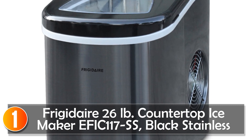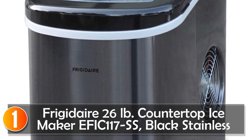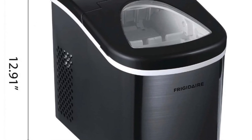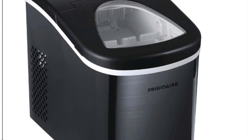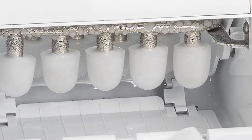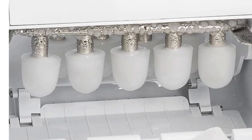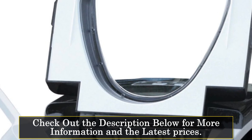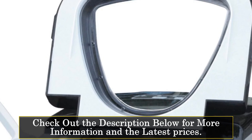At number 1, the Hauiama Countertop Ice Maker EFIC-117SS is a versatile and efficient appliance that ensures you never run out of ice, no matter the occasion. Whether you're hosting a party, enjoying a refreshing beverage on a hot summer day, or simply need ice for everyday use, this ice maker has you covered. With a generous 26-pound ice-making capacity, it delivers a steady supply of ice whenever you need it. It features a sleek and modern stainless steel cabinet, and its compact, space-saving design makes it ideal for small kitchens.